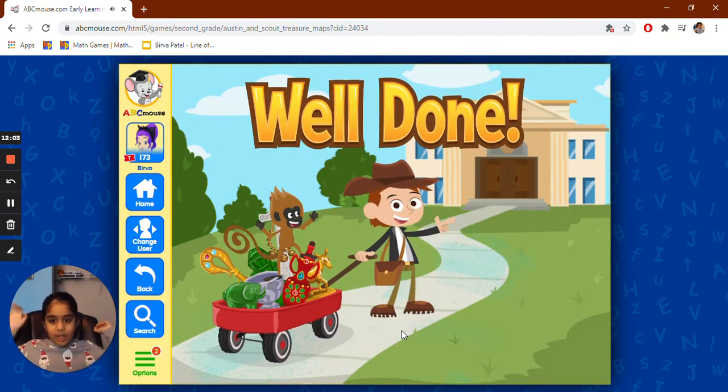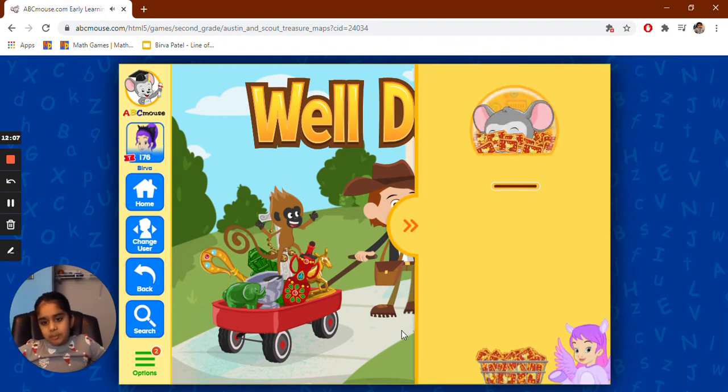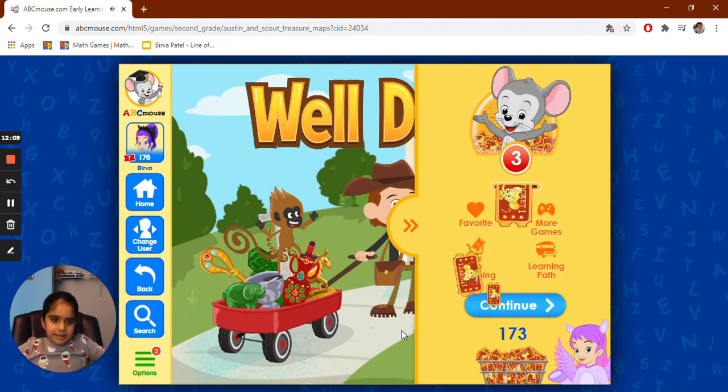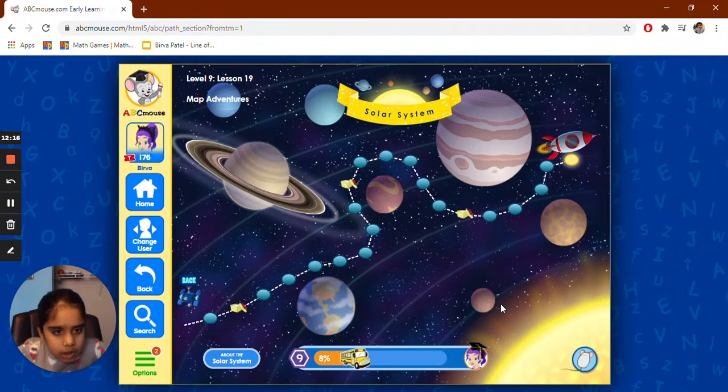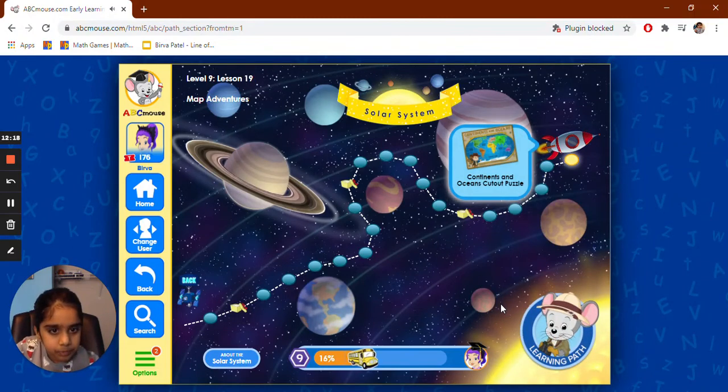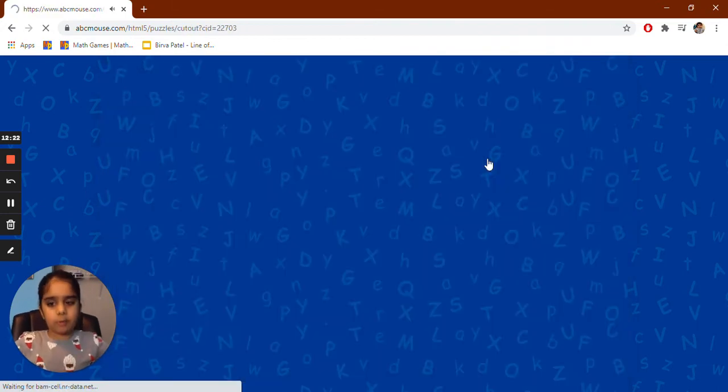We got everything and then they're going to the museum to put everything back. We did it! Let's see what your next activity is. Click on the next activity — it's a puzzle. Ocean cutout puzzle.